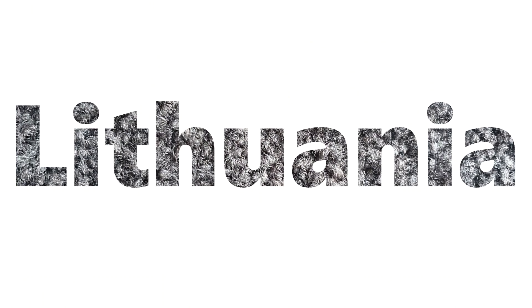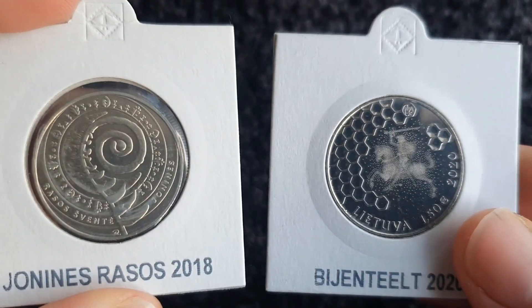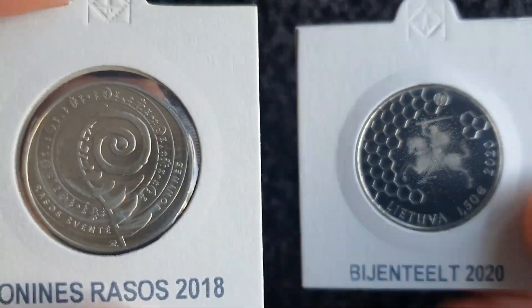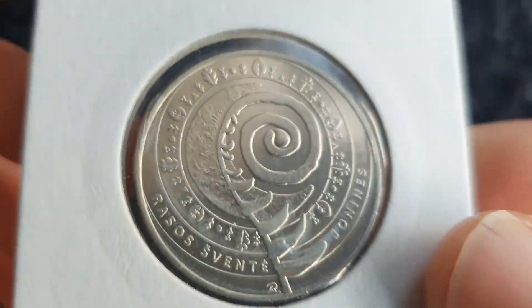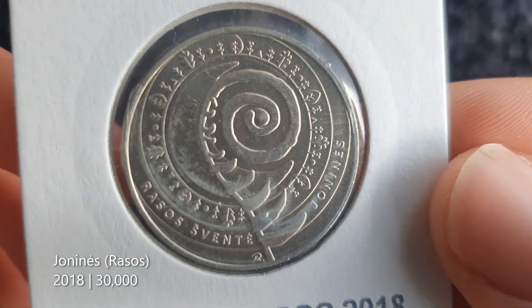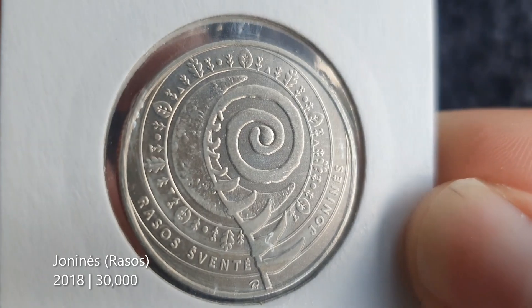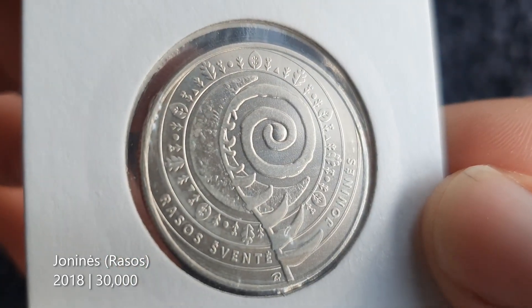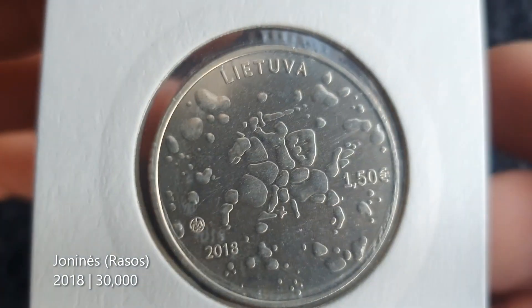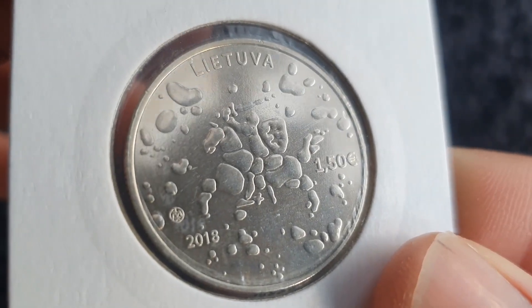So first up we'll go to Lithuania. I have a couple of little oddities to show from there. So these are 1 euro 50 coins that Lithuania releases — kind of like extra little commemorative coins. I've got one example here from 2018 for Johnny's Razzos. It's pretty cool. I think that's something to do with a summer festival.